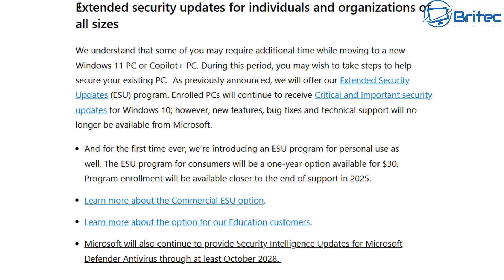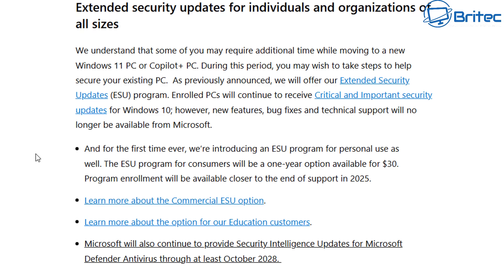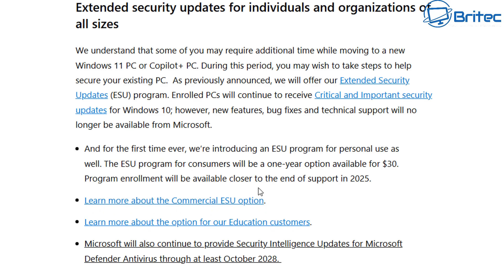Microsoft have now released pricing information for home users on extended security updates. We never had this information before — they never mentioned how much it would cost for a home user to extend their updates and security patches. But they have now, and it comes to $30. That's around £23.16 for another year's support after October 14th, 2025. There's also a strong possibility Microsoft may extend that for another year after that, given the sheer number of people still using Windows 10 and the millions of computers that would become e-waste otherwise.